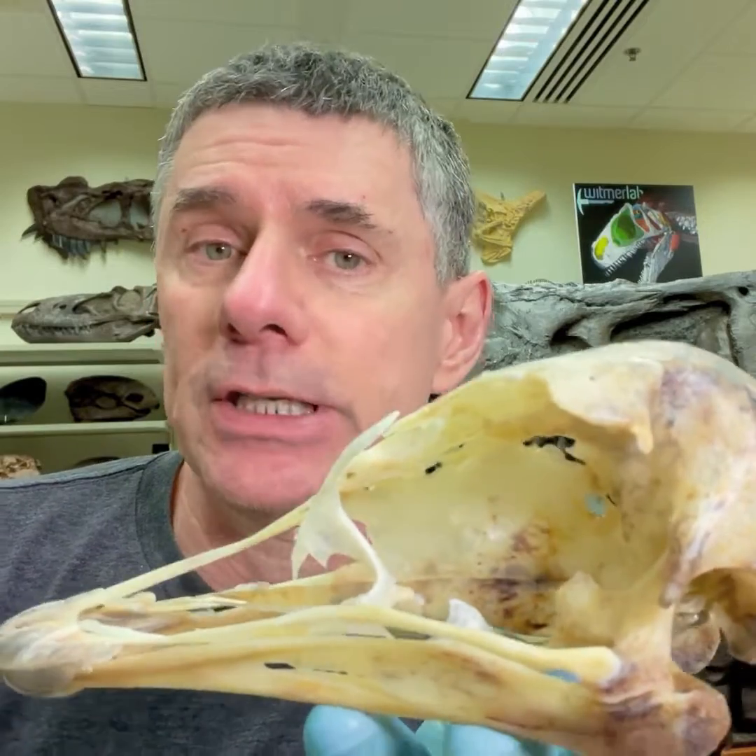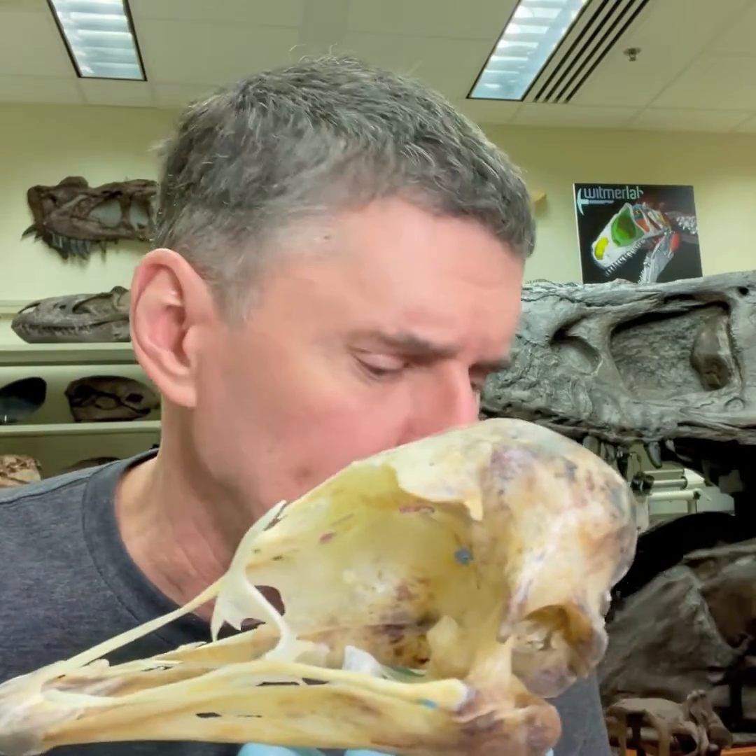Hi, I'm Larry Whitmer. Welcome to another random act of anatomy. What I wanted to show you today was this ostrich that just came out of the dermestid beetles in a cleansing bath.